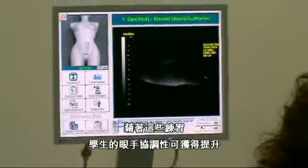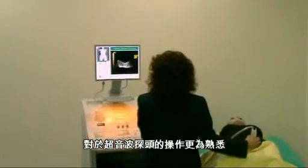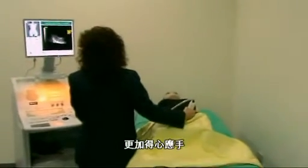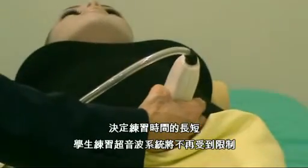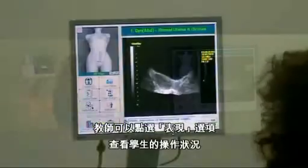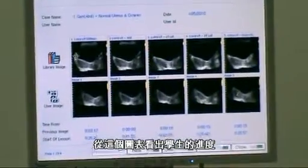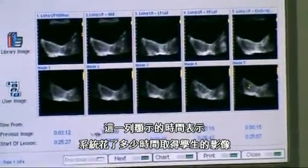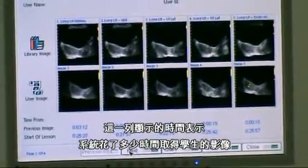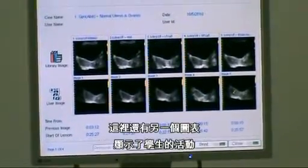The system gives the student the ability to develop hand-eye coordination. They are able to hold the transducer in proper orientation and feel comfortable, as it is not a real patient on the table, so they have the ability to work as long as necessary. As an instructor, you are able to see the student's performance. The chart allows you to see the student's progress — these are the professional images and these are the student images. There is a timeline showing how long it took to acquire each image, allowing the instructor to see that the student is progressing in the right direction.